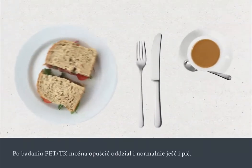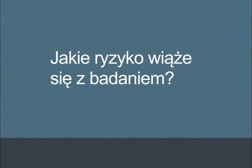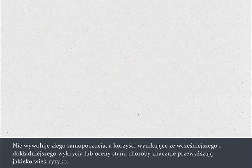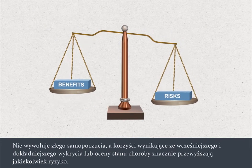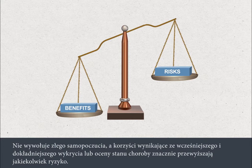After your PET CT scan, you may leave the department and eat and drink normally. PET CT scanning is safe. The radiation dose from a PET CT scan is very low and goes away naturally very quickly. It doesn't make you feel unwell, and any risk is far outweighed by the benefits of earlier and more accurate detection or assessment of disease.